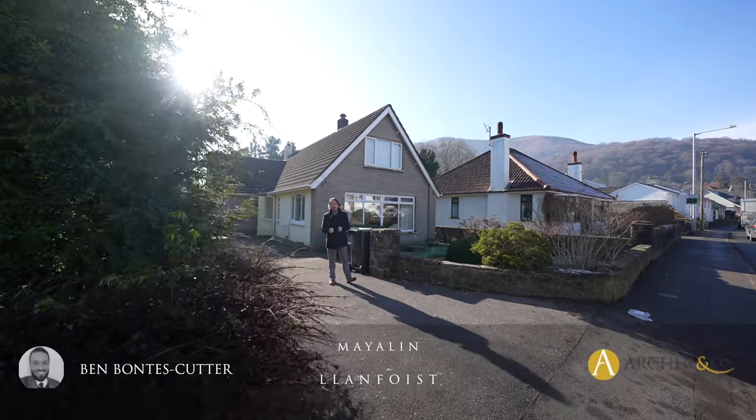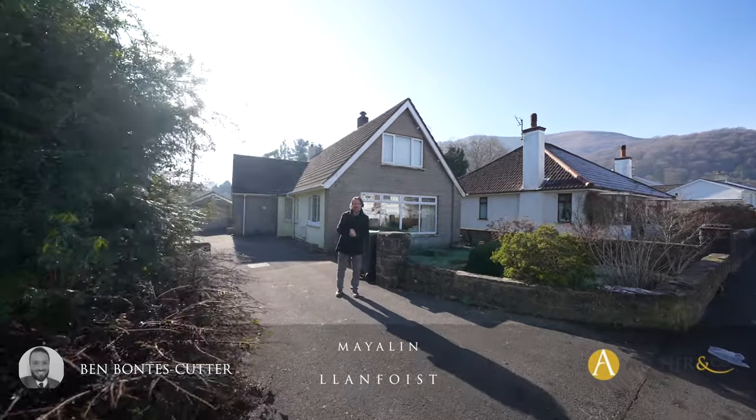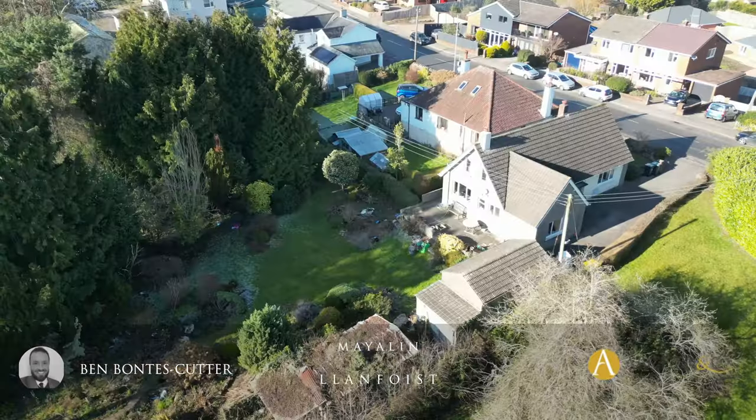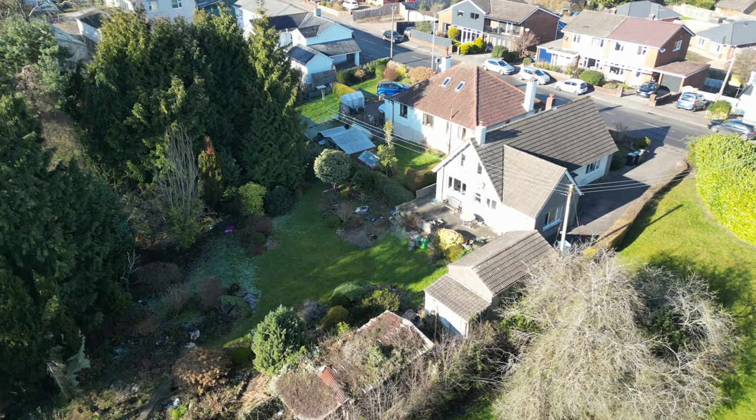Situated within easy reach of a host of amenities in Abergavenny Town Centre is this picturesque bungalow situated in Lamphoist. Let's take a look inside and see what it has to offer.